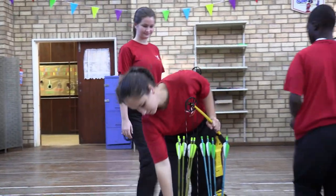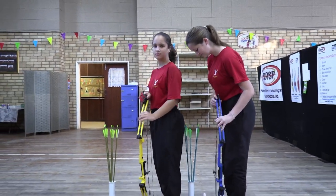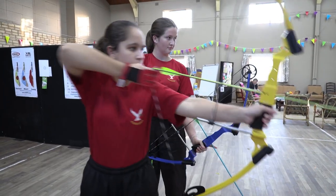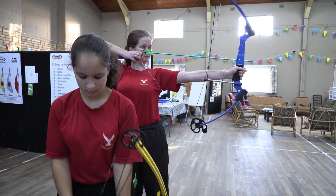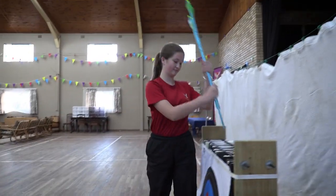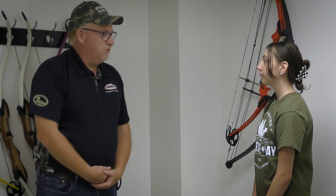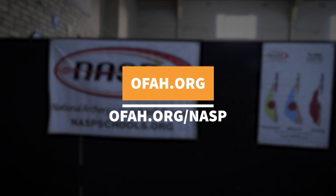Are bows safe to shoot at school? Archery is actually one of the safest sports out there, simply because of the structure and training we provide to school teachers, so teachers can safely train kids during gym class. To date, over 18 million kids worldwide have shot a bow in their gym class through the NASP program, and there has not been one single recorded accident. If schools want to bring NASP to their phys ed class, just go to OFAH.org/NASP.